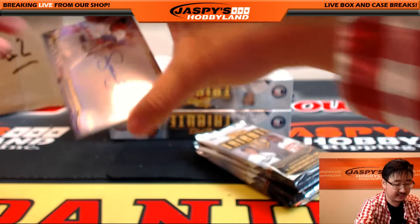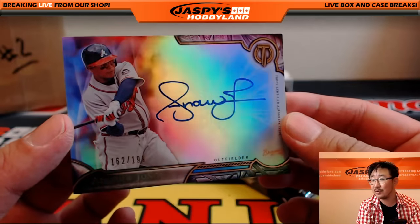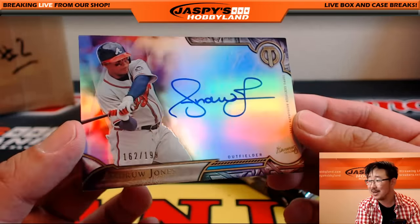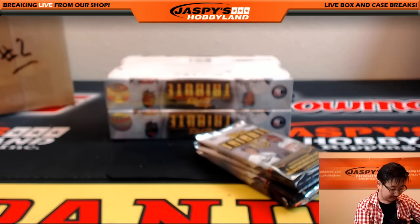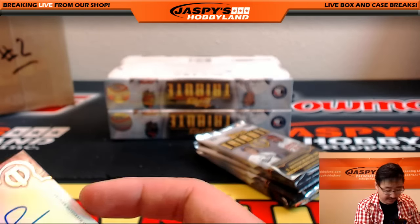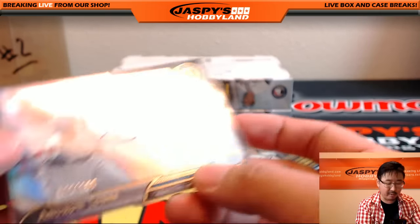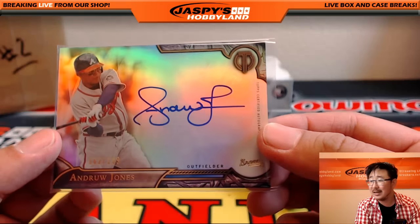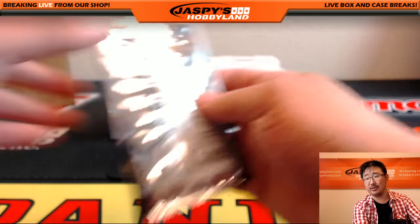Your autograph is a nice Andrew Jones Auto — 162 out of 199, Atlanta Braves, going to Matthew D. We always want to remember Andrew Jones as a Brave, not as a Dodger — we didn't like that Andrew Jones.